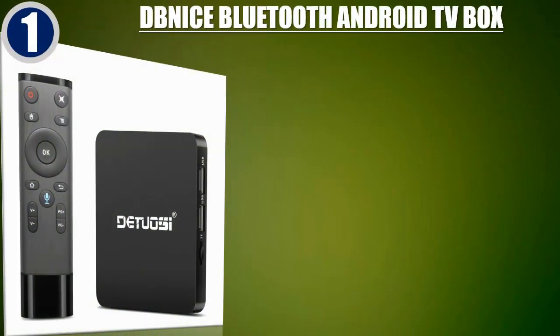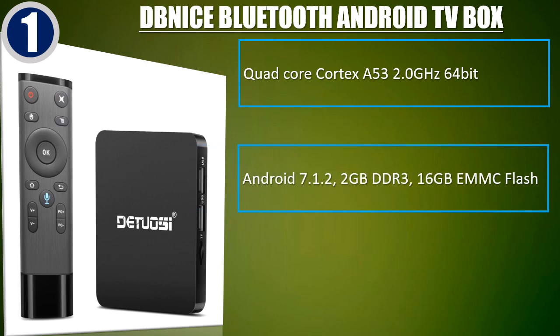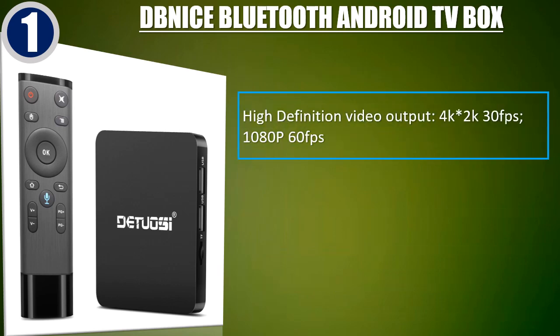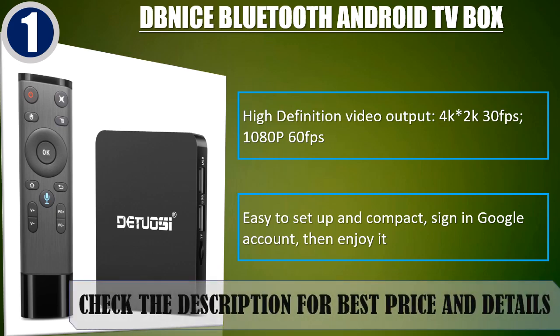Best of 1: DBNS Bluetooth Android TV box. Quad-core Cortex A53 2.0GHz 64-bit, Android 7.1.2, 2GB DDR3, 16GB eMMC flash. Hardware 3D graphics acceleration. High definition video output: 4K and 2K at 30fps, 1080p at 60fps. Easy to set up and compact — simply sign in to your Google account and enjoy it. Check the description for best price and details.